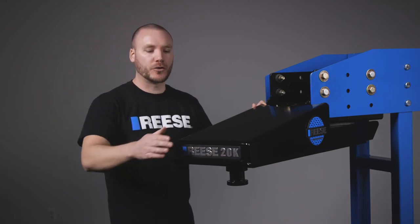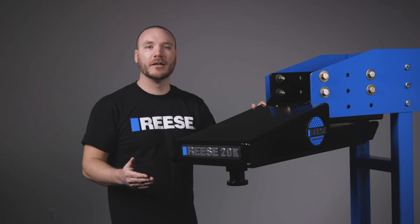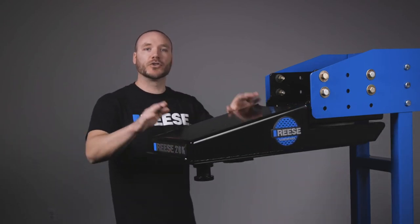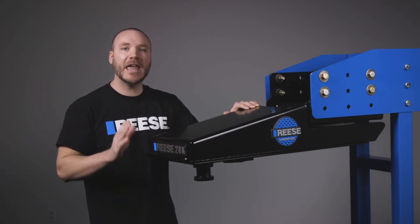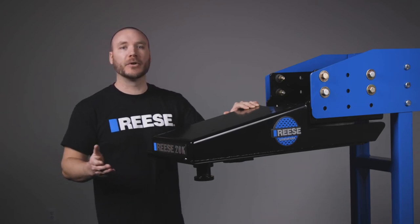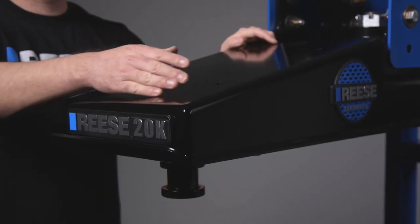The Sidewinder features a twenty thousand pound capacity in an improved robust design that adds increased stability and strength to support heavier loads. To ensure its strength and dependability, the Sidewinder exceeds all Reese and industry standards through SAE testing. And to help protect against the elements and prevent rust and corrosion, the Sidewinder features a black powder coat finish.